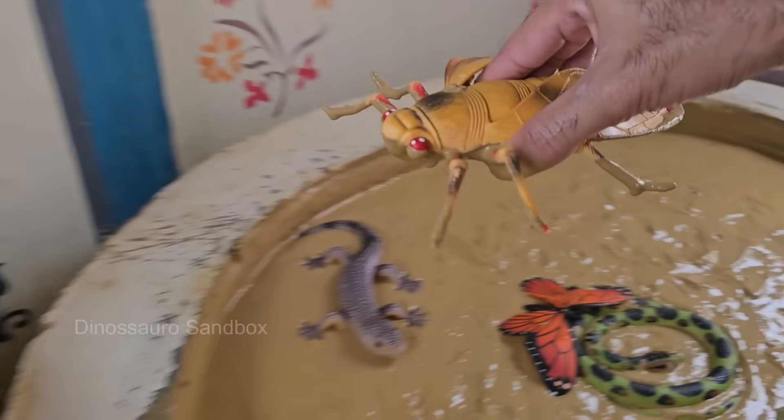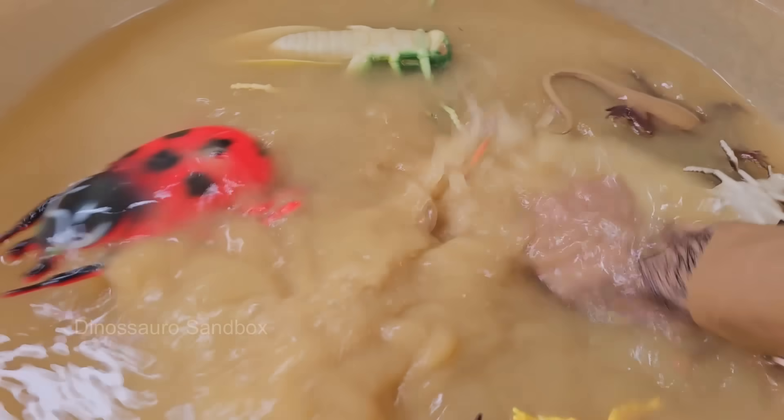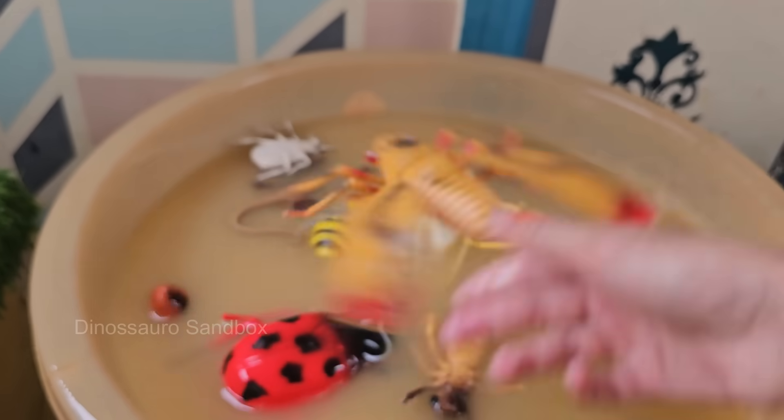Horseflies are loud and fast, with a powerful buzzing sound as they fly. Horseflies are attracted to movement, dark colors, and heat, so they often target horses, cattle, and people. Horseflies can smell CO2 and body odors, helping them locate hosts.